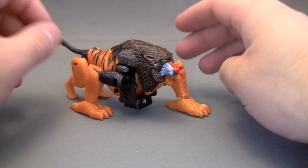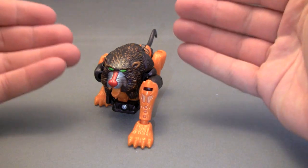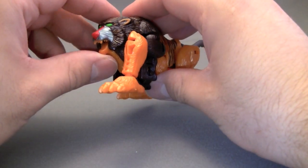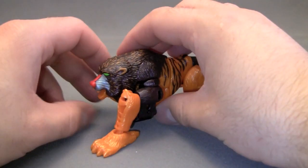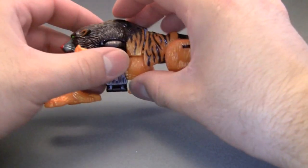The first thing I need to get off my chest when talking about Bantor is in this combination mode — baboon, or mandrill, and tiger.